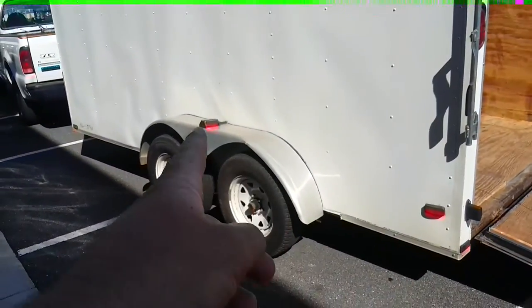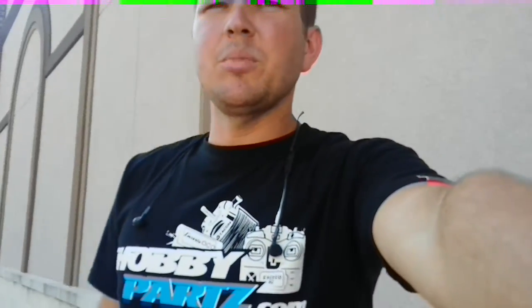As you can see, the fenders are damaged — I think the last time they had a blowout. Anyway, I paid $2,500 for it and I feel like it's a good deal.